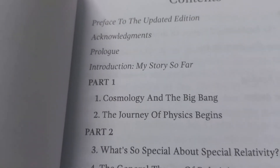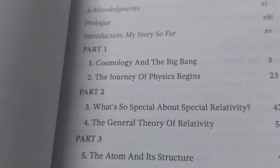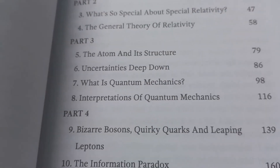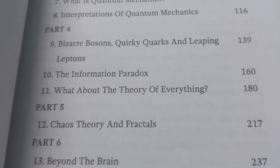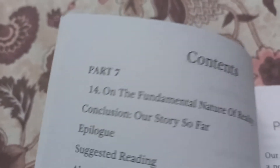Part One is the universe and classical physics — cosmology and the big bang, the journey of physics begins — two chapters. Part Two is relativity — what's so special about special relativity, the general theory of relativity. Part Three is quantum mechanics — the atom and structure, the uncertainties deep down, what is quantum mechanics, interpretations of quantum mechanics. Part Four is physics today — bizarre bosons, quirky quarks and leaping leptons, the information paradox, what about the theory of everything. Part Five is chaos theory — chaos theory and fractals. Part Six is consciousness beyond the brain. Part Seven is on the fundamental nature of reality, which is metaphysics.